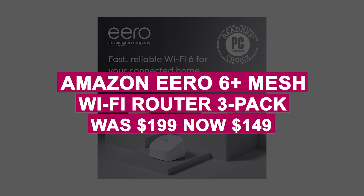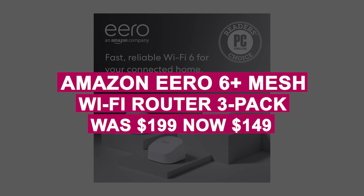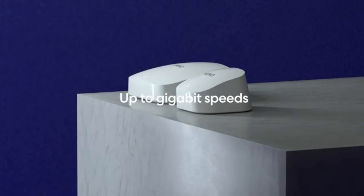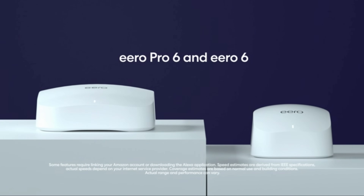The Amazon Eero 6 Plus Mesh Wi-Fi Router 3-Pack was $199, now $149. Upgrade your home network with gigabit speeds, wide bandwidth for multiple devices, and a built-in smart home hub in this top-rated mesh Wi-Fi system.